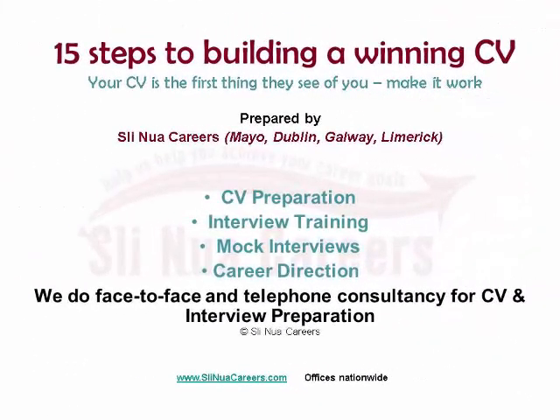We're Slynuac Careers, Ireland's leading career training agency. Call us on 094 95 429 65 or visit our website at slynuaccareers.com. We have offices nationwide and a full online service.